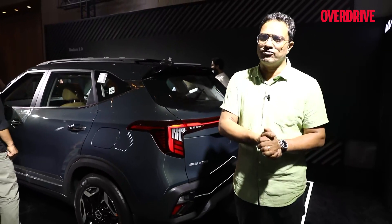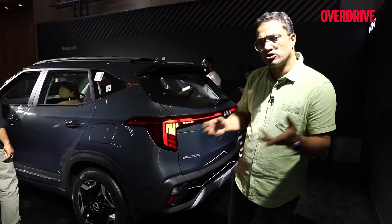This is the new Kia Seltos and we'll be driving it very shortly, so come back for a full blown review of how the new Seltos feels like.